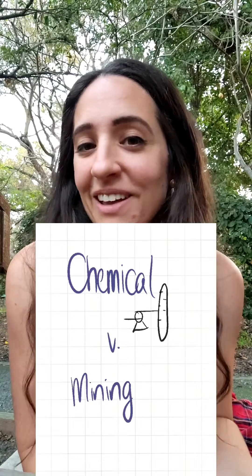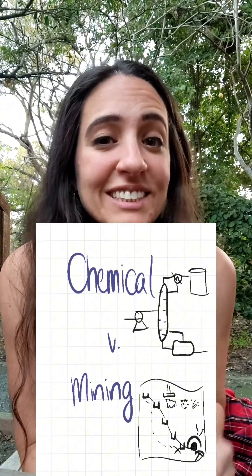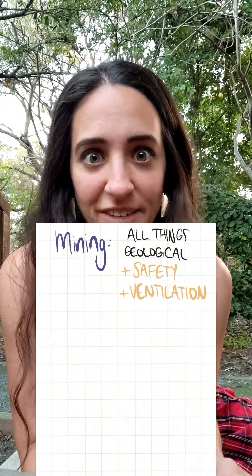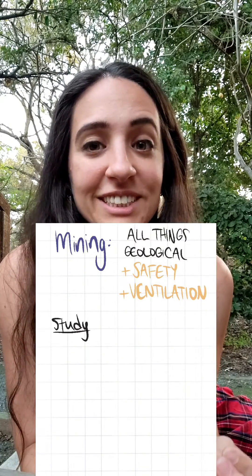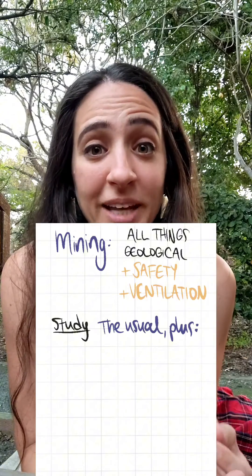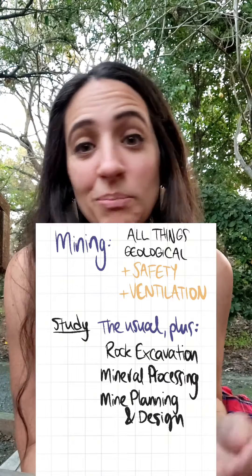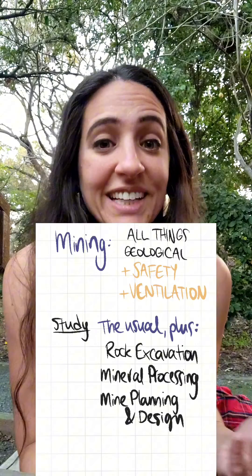Mining engineering, on the other hand, is incredibly specific to its field and involves the study of all things geological, with a heaping side dish of ventilation and safety. Along with general engineering courses like statics, fluid mechanics, and electric circuits, mining engineers take classes such as rock excavation, mineral processing, and mine planning and design.